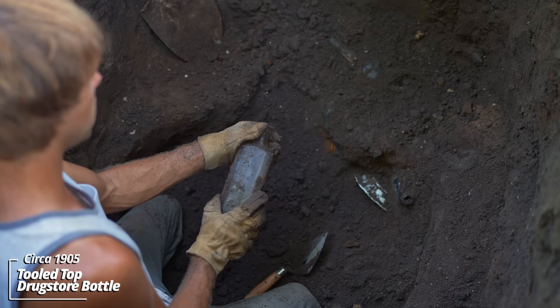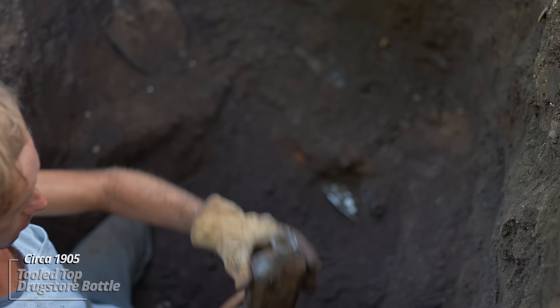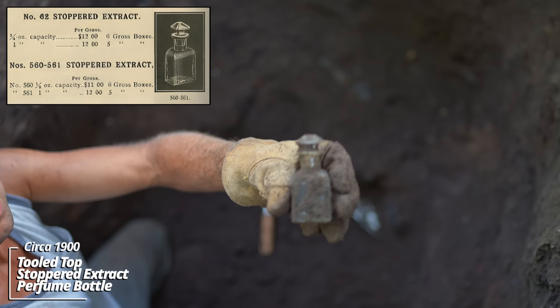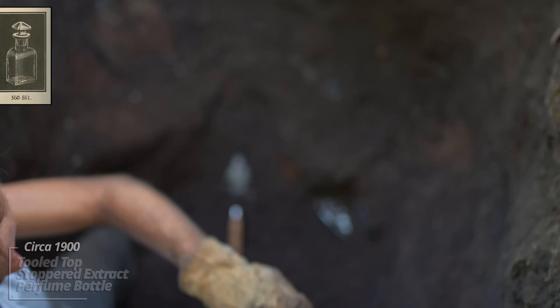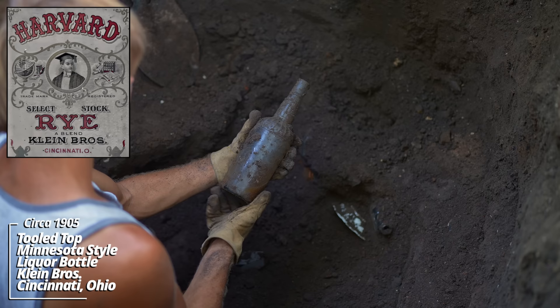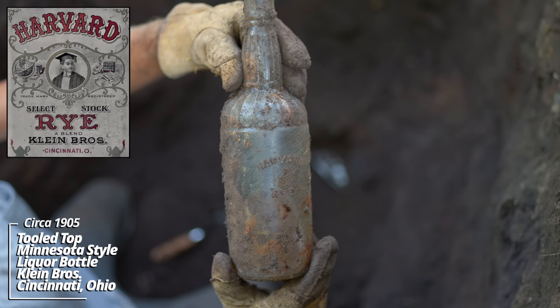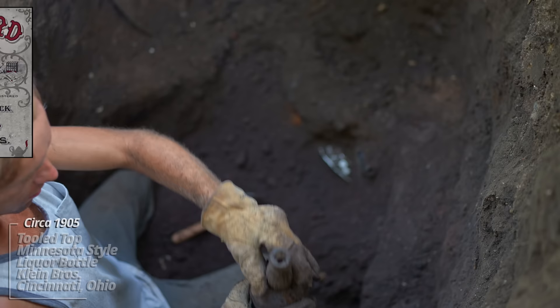Got a few more pieces here; not sure how much deeper the pit goes. A tooled top prescription bottle, no embossing. Oh wow, some kind of tooled top perfume — it has a glass stopper still on top. This one's been staring at me a while — it's like a liquor bottle of some sort. Wow, Harvard Rye! That's a tooled top. I can't say I've ever dug one of these before — it's got a monogram on it, that's kind of cool.